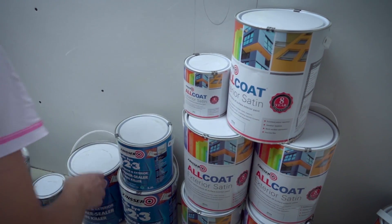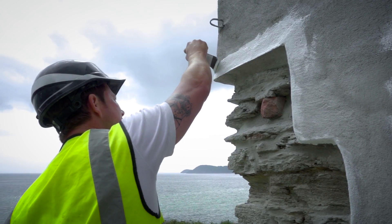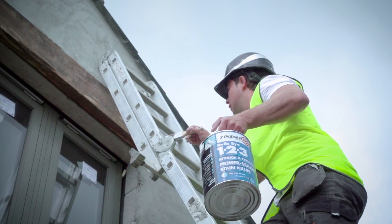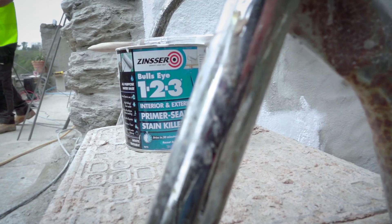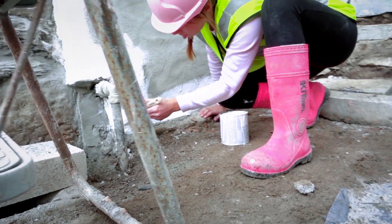It was quite easy to choose Zinza actually, because we needed something that was hard-wearing and long-lasting. We wanted to do the job once and then wait quite a few years until we did it again. So we were sold on that alone. I'm not that great up a ladder, and it's just absolutely stunning.